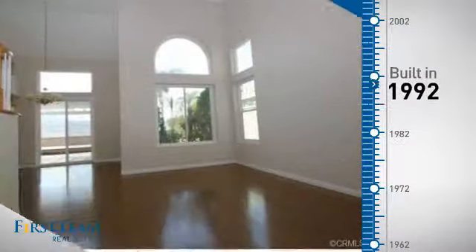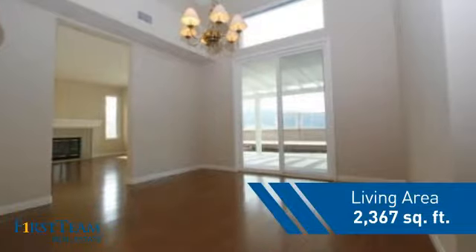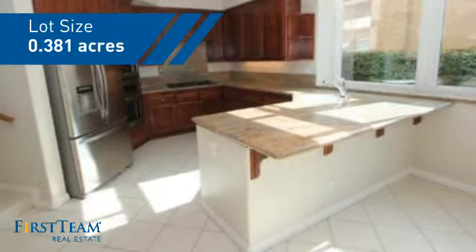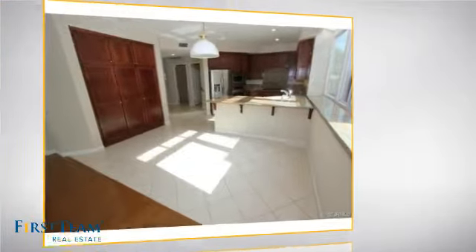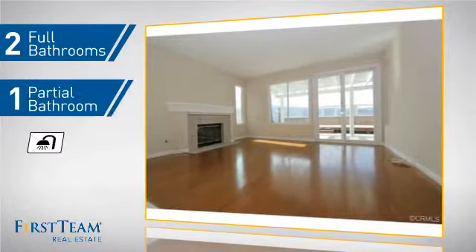This property was built in 1992 and features over 2,300 square feet of space, giving you a spacious layout to play host or kick back and relax after a long day. Inside, you'll find four bedrooms, so everyone has a private space to come home to, as well as two full bathrooms and one partial bathroom.